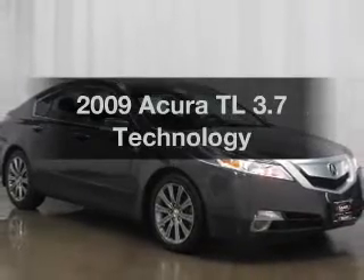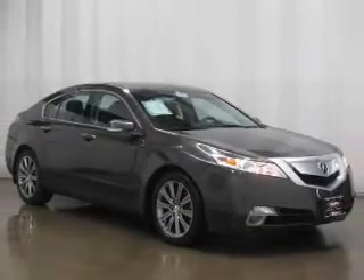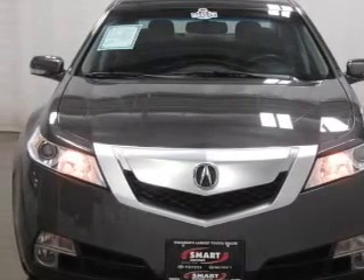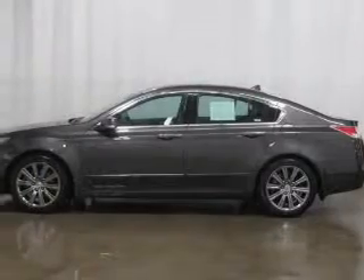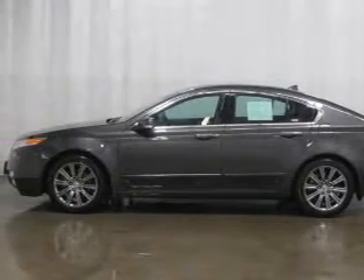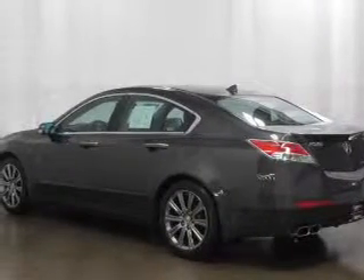Introducing the 2009 Acura TL. If you're looking for an automobile with great attributes, look no further. With a solid 6-cylinder engine that responds smoothly to its 5-speed automatic transmission. Navigation included to help you get to your destination with ease.